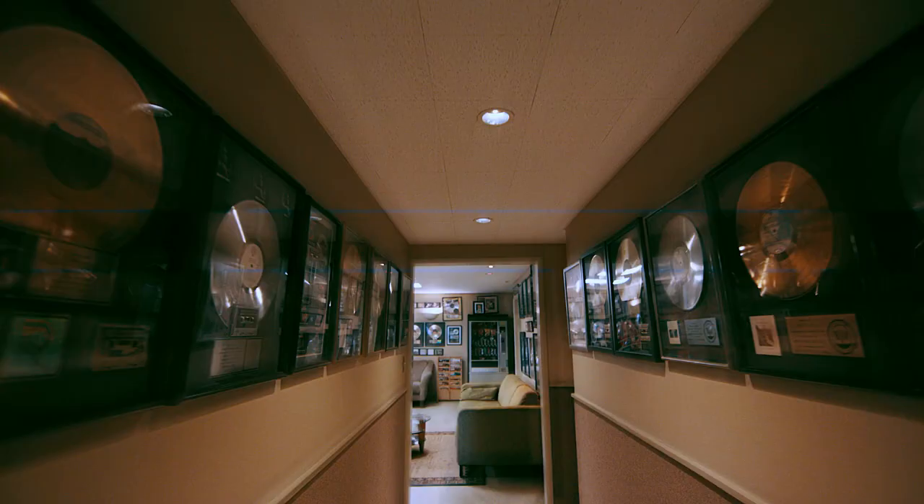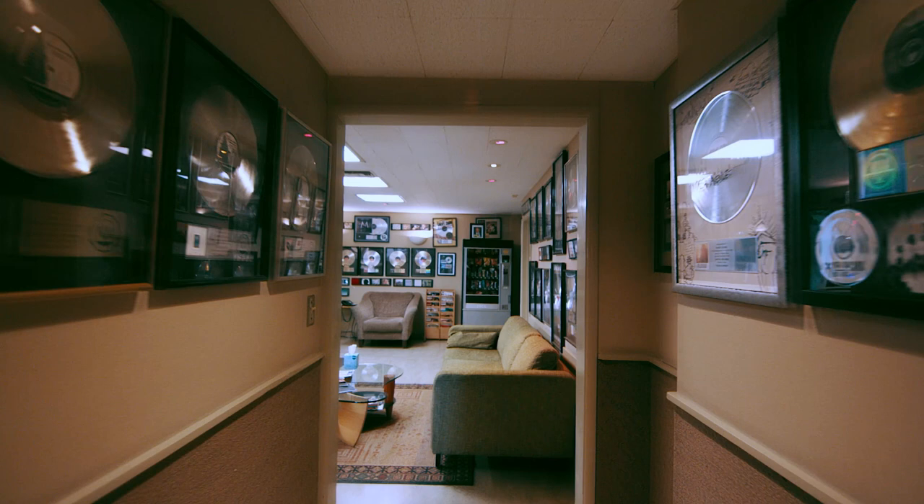It's always produced great sounding records. If you do the research and figure out where the first Doors record was recorded, or Love, or some Led Zeppelin — the Stones recorded here — it's always been one of the premier studios in LA and one of the premier independent studios in Los Angeles.